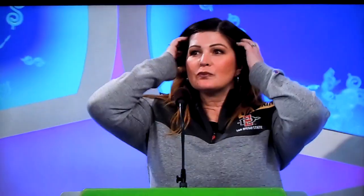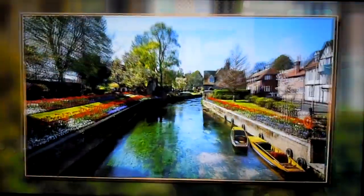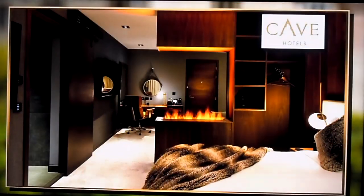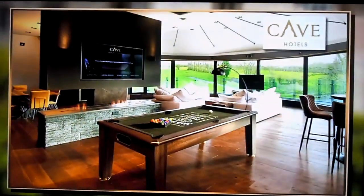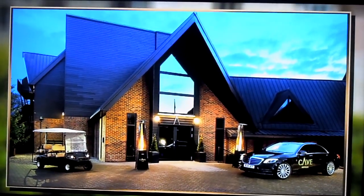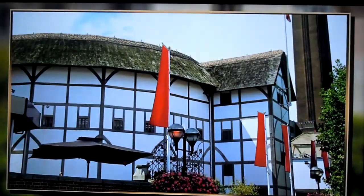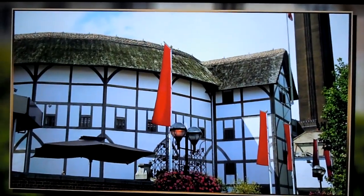Alright, take it away, George! Catherine, this showcase is going to inspire you to write your own bestseller! And it starts with you following in the footsteps of William Shakespeare on your trip to England! You'll fly coach from Los Angeles to London, England, and head to your rental car for a six-night stay at the Cave Hotel and Golf Resort. Immerse yourself in total luxury and indulge in delicious cuisine at this modern retreat that overlooks the picturesque countryside. One breakfast and one dinner, a $500 amenities credit, and a guided tour of Shakespeare's Globe Theater are included!